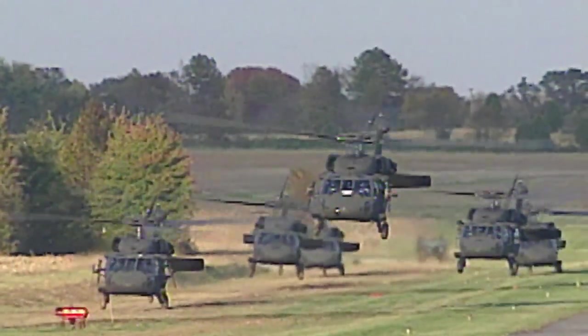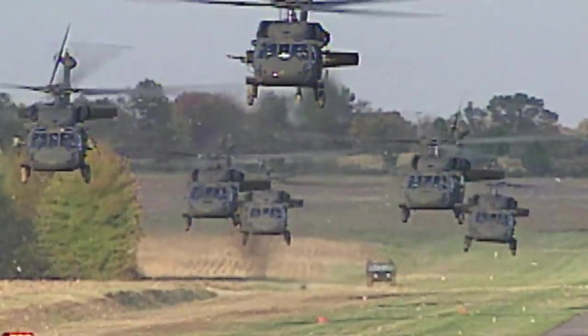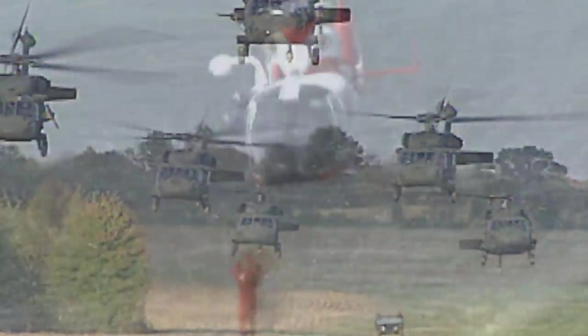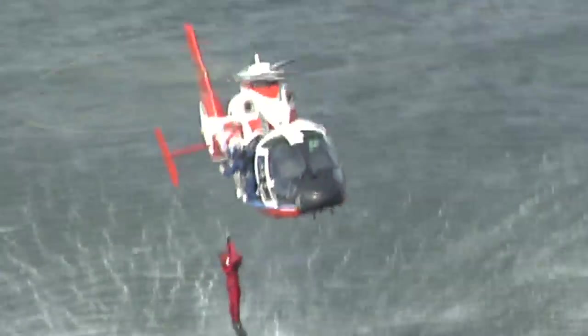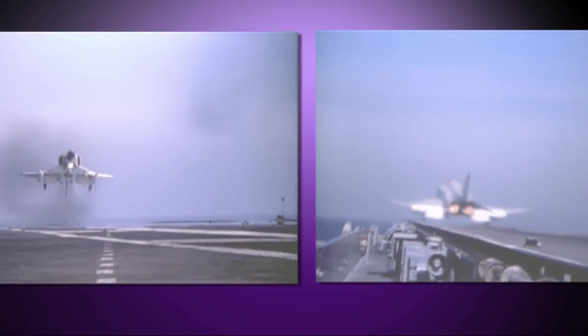The Vietnam conflict saw over 10,000 helicopters in action. Goodrich businesses made the first modern helicopter fuel controls and introduced rescue hoists. The Vietnam War also saw new jet technology, with Goodrich on board. Meanwhile, Goodrich was still making tires.